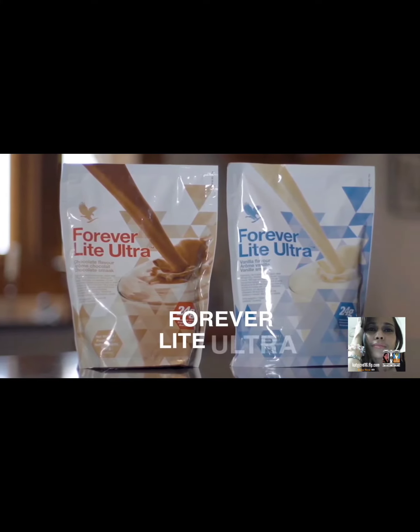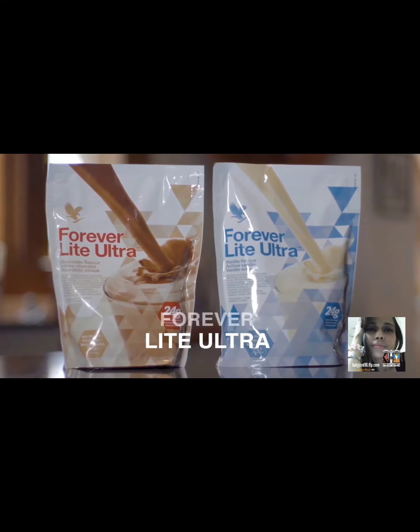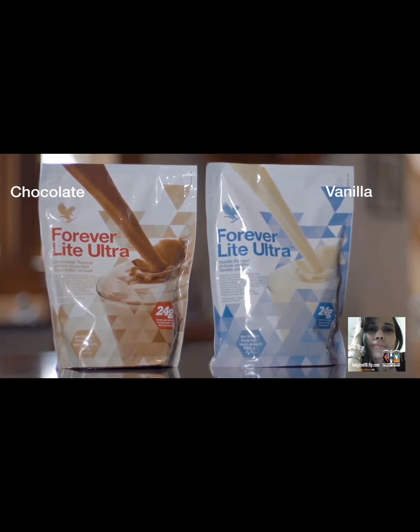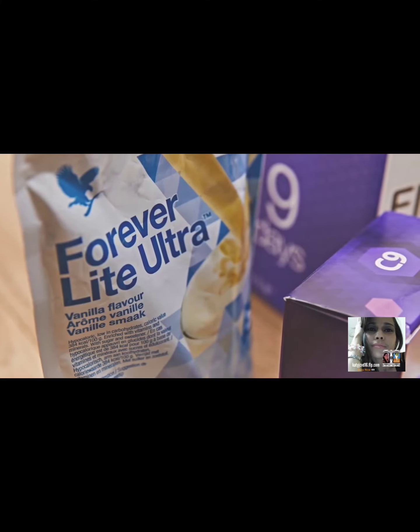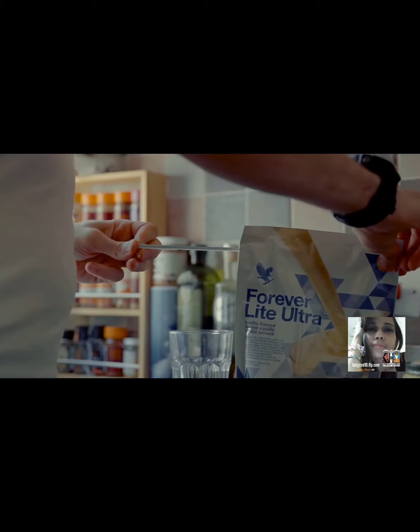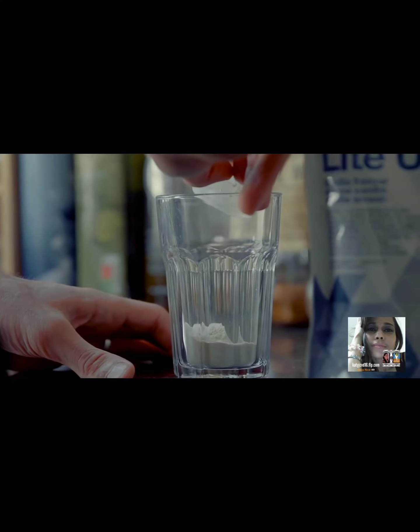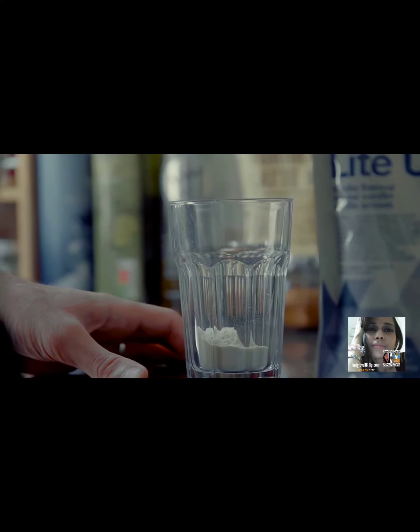Forever Light Ultra is a nutritionally balanced snack for the whole family to enjoy. Available in two different flavours, either vanilla or chocolate. It's high in vitamins A, D, E, C, B1, B2, B3, B6, B9, B12, B8 and B5.